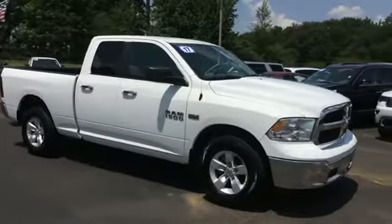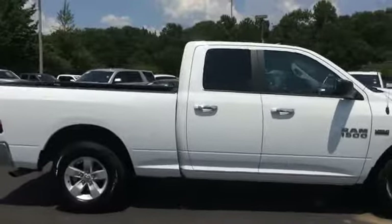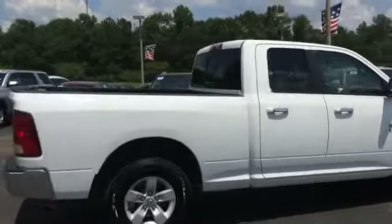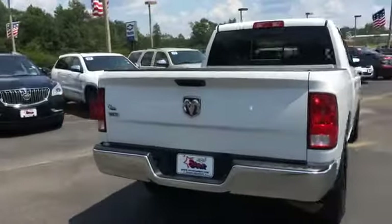David, Star Chevrolet. Today we're looking at a Ram 1500 '17 model. It's a quad cab, which I believe is what they call the extended cabs. It's an SLT model.